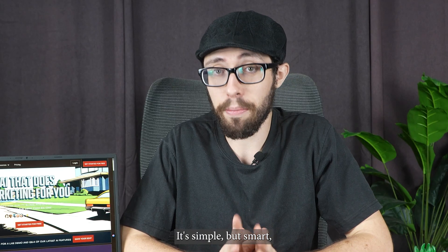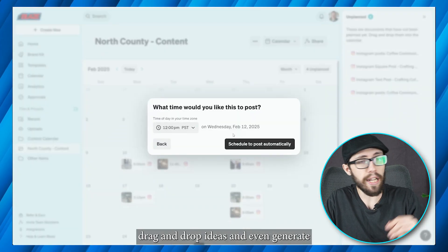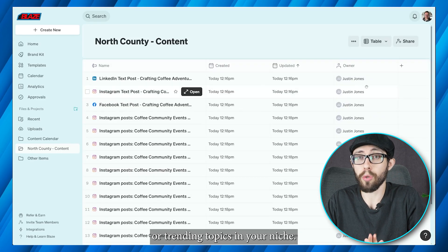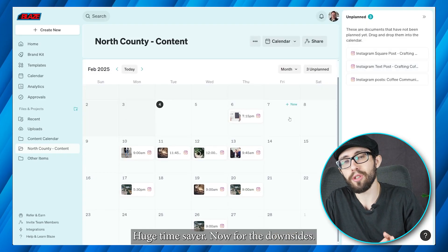Another feature I've been using a lot is the content calendar. It's simple but smart. You can plan out weekly or monthly posts, drag and drop ideas, and even generate new content based on gaps in your schedule or trending topics in your niche. Having planning and creation in one spot — huge time saver.